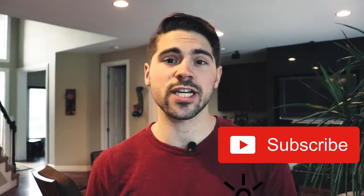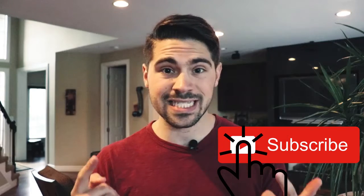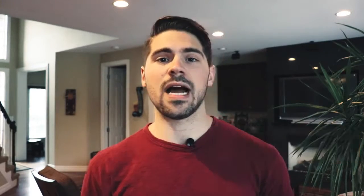And if you haven't yet, make sure to subscribe to the channel so you get notified when videos like this come out in the future. I'm Austin Floyd from Heightened Living, and I've been using Brain.fm for the past two years — and let me tell you, it has changed my life.